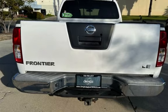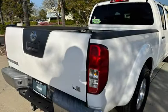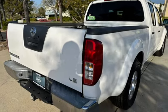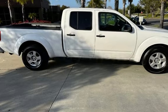This Nissan has less than 97,000 miles on the odometer. Estimated fuel economy for this vehicle is 16 miles per gallon in the city and 20 miles per gallon on the highway.